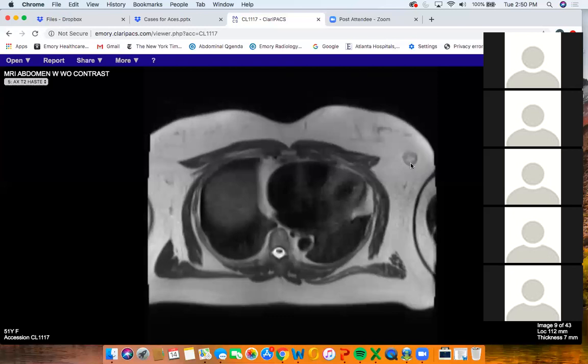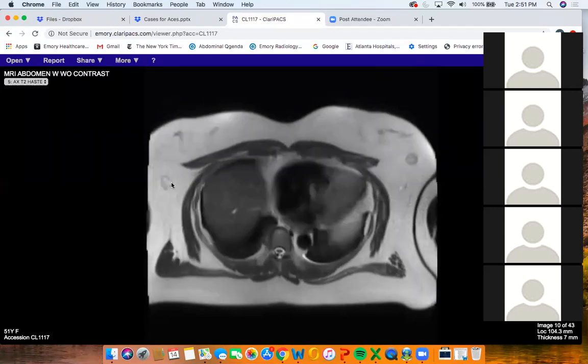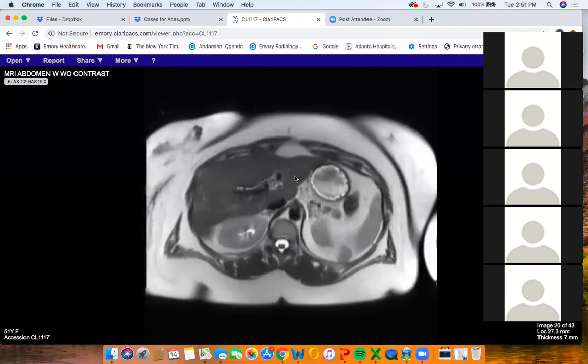I asked my breast colleague what her differential would be, and she said it could be a fibroadenoma — breast cancer is usually more infiltrative — could be a phyllodes tumor or a lymph node, but it definitely needed a biopsy. So this was biopsied and it came back as solitary fibrous tumor.